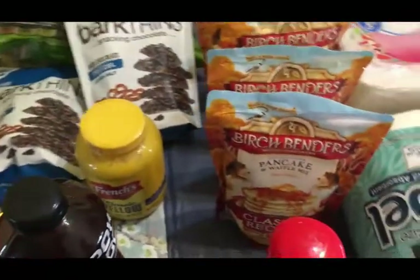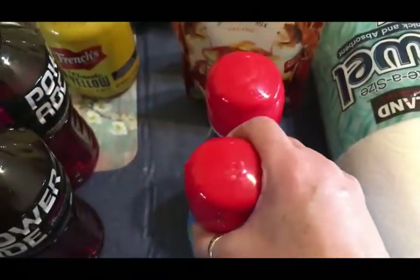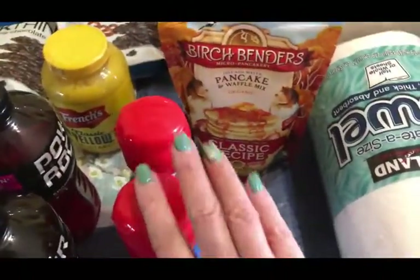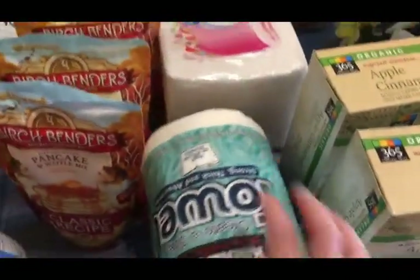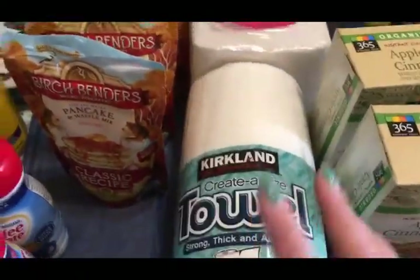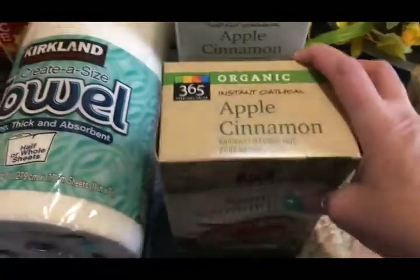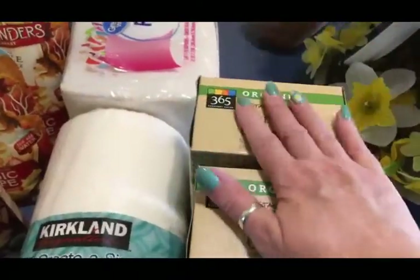I got two shelf-stable Coffee-mate creamers to keep in the cupboard in case I can't find the guys' coffee creamer when I go shopping. They did have napkins and paper towels with a limit of one each, which I think is a really good idea. They also had toilet paper but we didn't need it. I got two packets of apple cinnamon oatmeal — Olivia likes oatmeal on occasion and these are shelf stable.